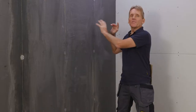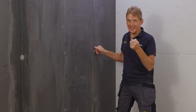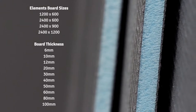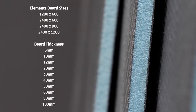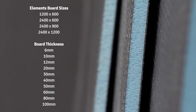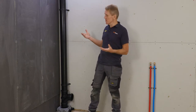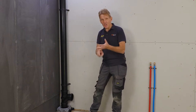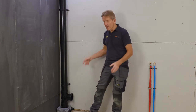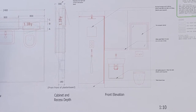The boards I've used here are 2.4 by 600, but Abacus also make this elements board in a lot of different sizes and thicknesses, which is really useful when building out shower areas and building up floor levels. Once the design has been finalized, the drawing will show the exact positions for the soil pipe, the height for the WC, drainage for the shower, the basin, and the exact positions of the hot and cold supply.